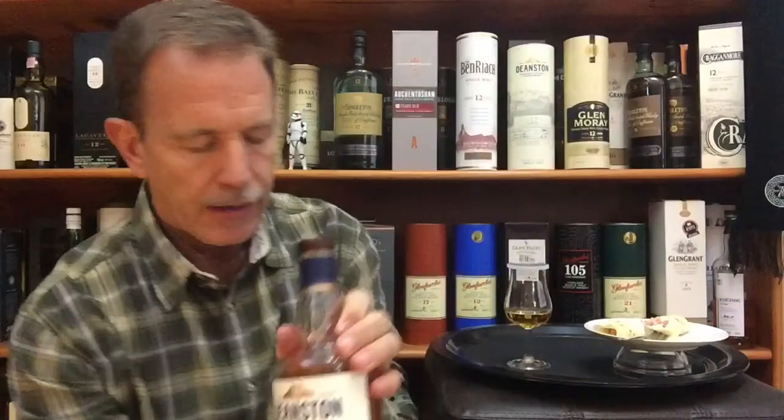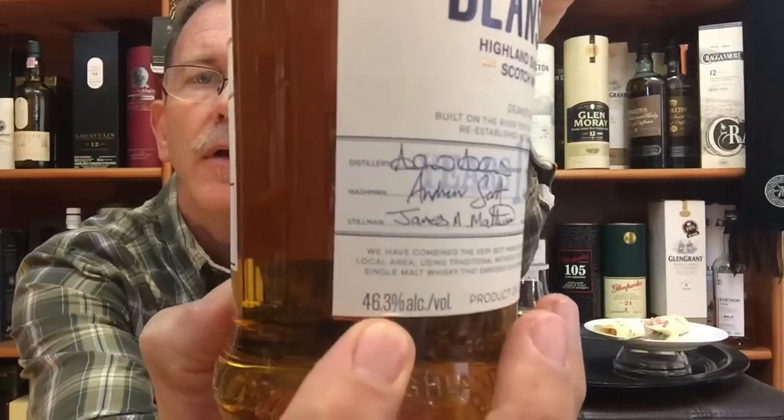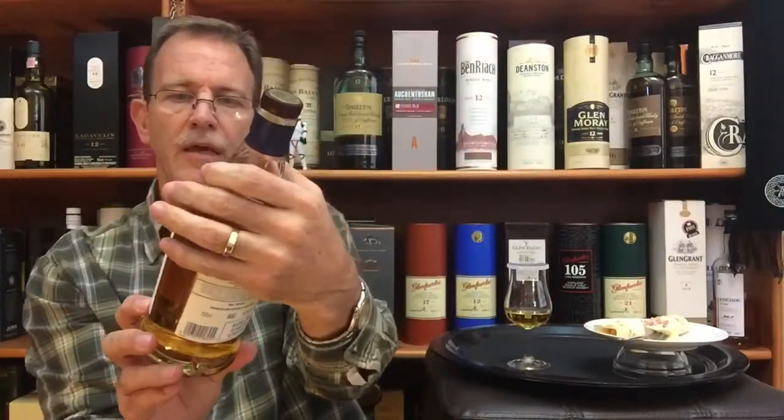This is it right here — Deanston 12 year old, matured in ex-bourbon casks, and interestingly enough bottled at 46.3% alcohol by volume. I'm quite fond of Deanston. I've already reviewed the Deanston — I think it was the PX sherry cask — and it was really, really delightful if I remember correctly. So let's see what the Deanston has for us today.